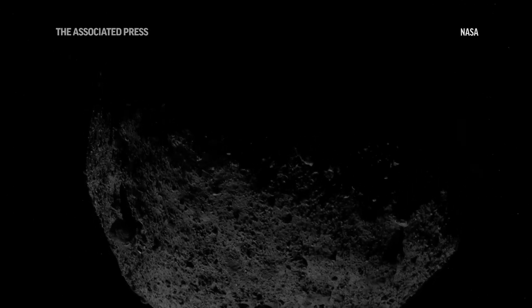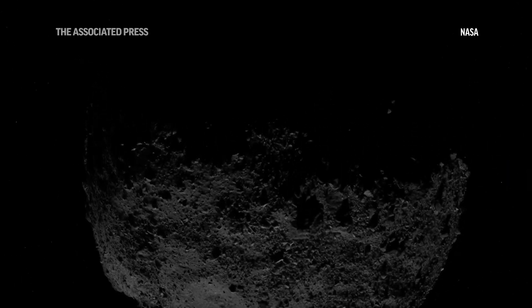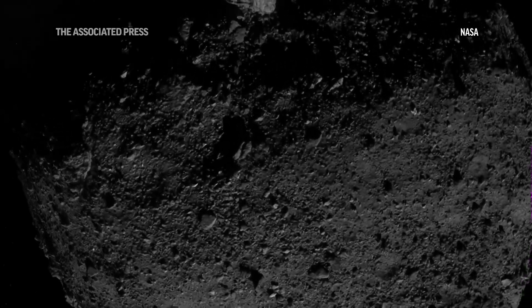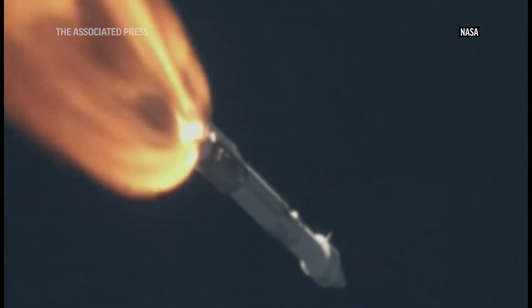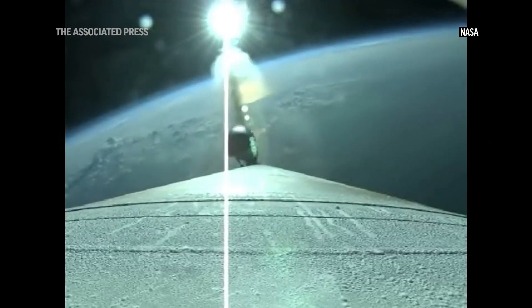The minerals and the chemicals that make up this asteroid literally formed before the Earth even existed as a planet. So we're really going back to the dawn of the solar system to understand how did the building blocks of planets come to be, and in particular, did asteroids like Bennu deliver critical elements to the Earth?